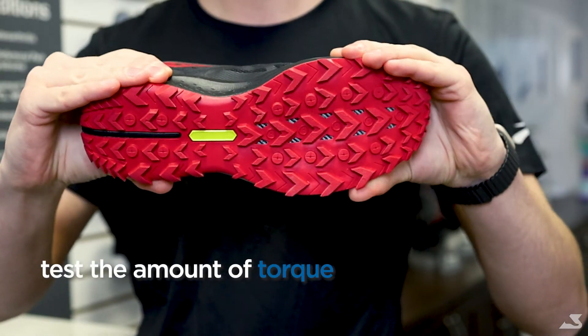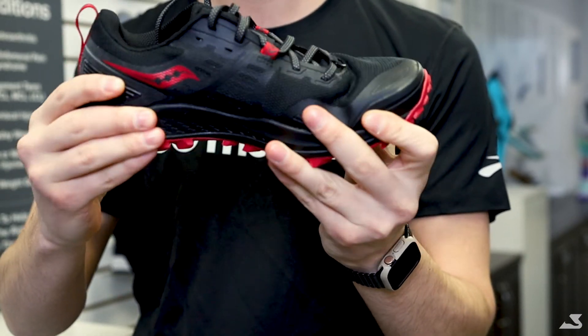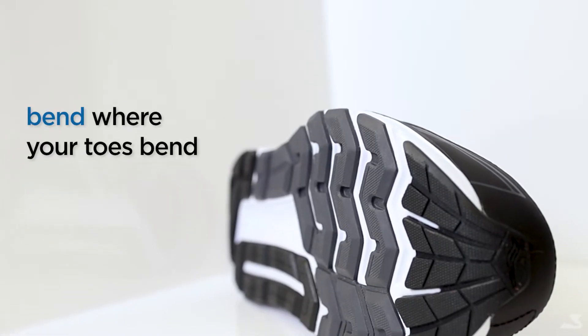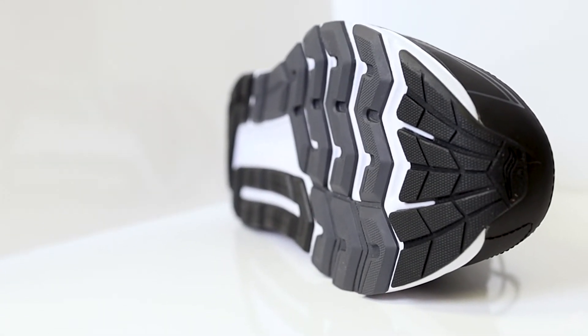Next, check if the shoe has torque. You should be able to twist the shoe slightly when you hold it at both ends. The toe portion of the shoe should also bend with your toes. You'll want to make sure that your feet are comfortable, so this is an important feature to look out for.